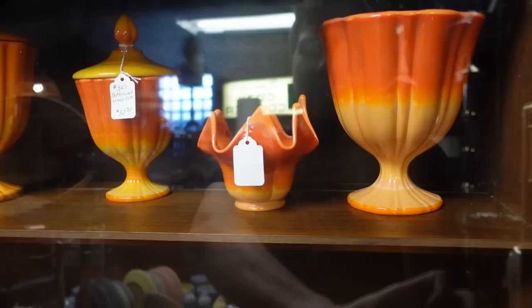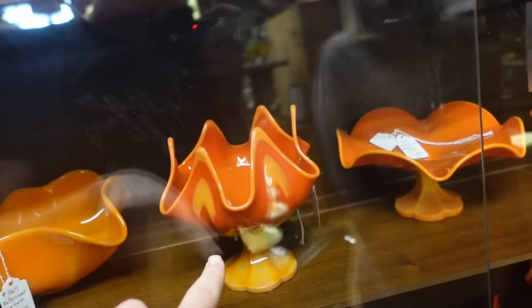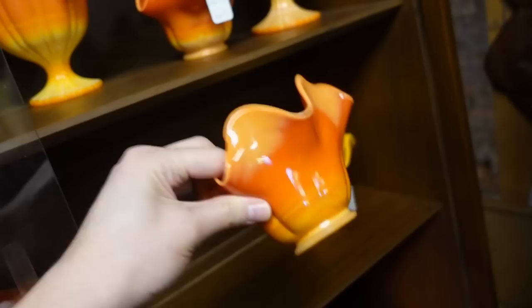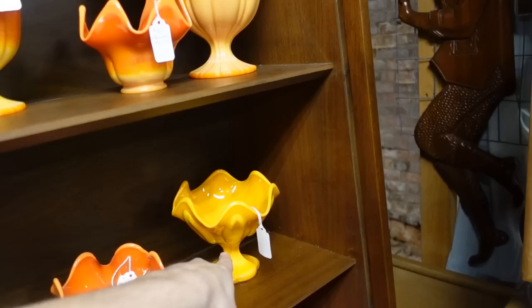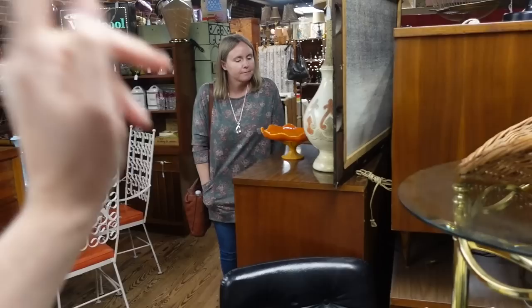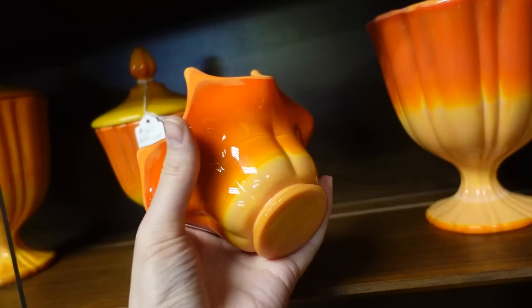Oh my gosh — that's what I was talking about! You're gonna have to fight me — I'm kidding. I like this one right here. 22.50 is not bad, not horrible. Buy them all! That's pretty too, this one's 22.50. I like that one more because it has more yellow — that more candy corn coloring. I like the yellow. That compote too, because you don't see the big ones. This booth isn't on sale I don't think. Should I get this one?